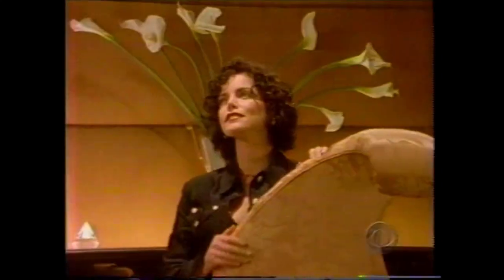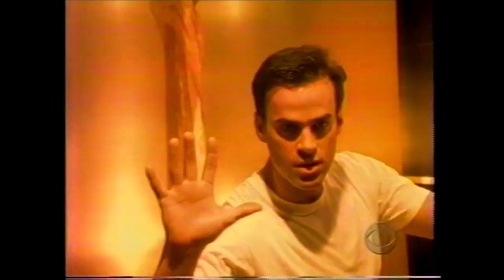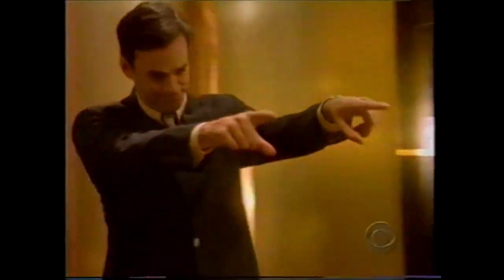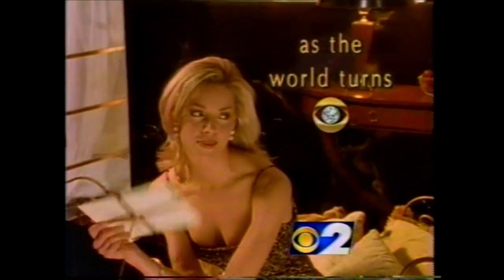The heat is on and Oakdale is sizzling. Now, before July is over, someone's going to get burned — As the World Turns. So go ahead, lose your cool this summer on CBS.